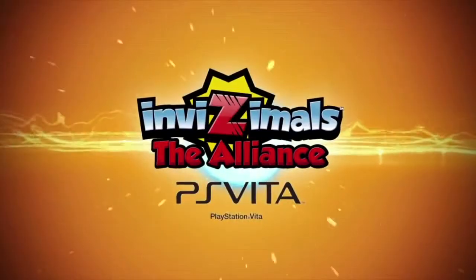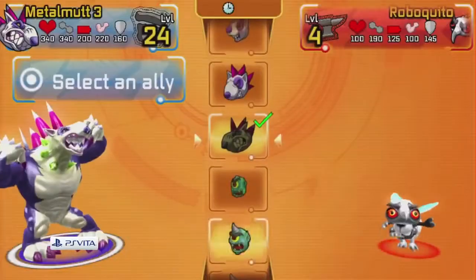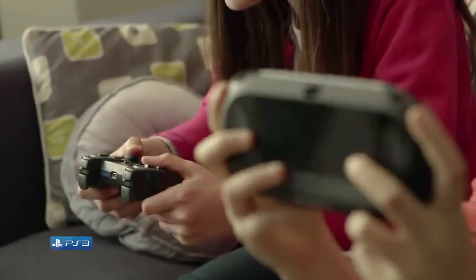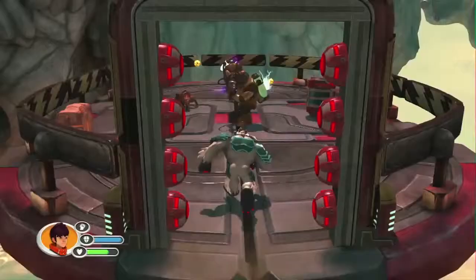Join the hunt in Invisimals: The Alliance. Invisimals are hiding all around you in the real world, but only your PlayStation Vita can see them. Hunt and capture 140 Invisimals, then battle and trade them via crossplay with players of Invisimals: The Lost Kingdom on PlayStation 3.